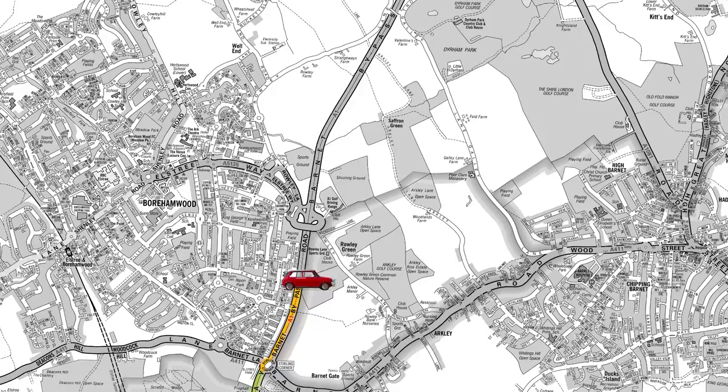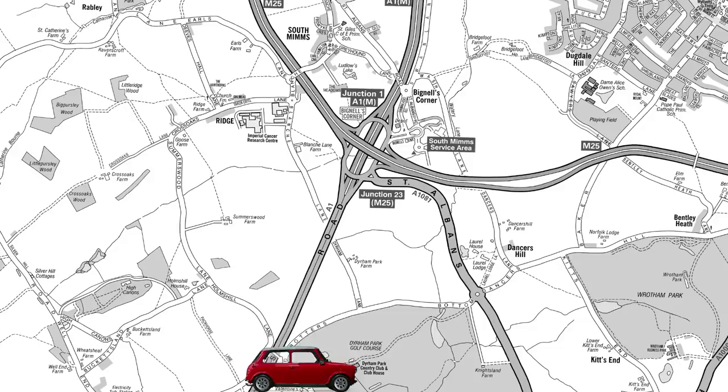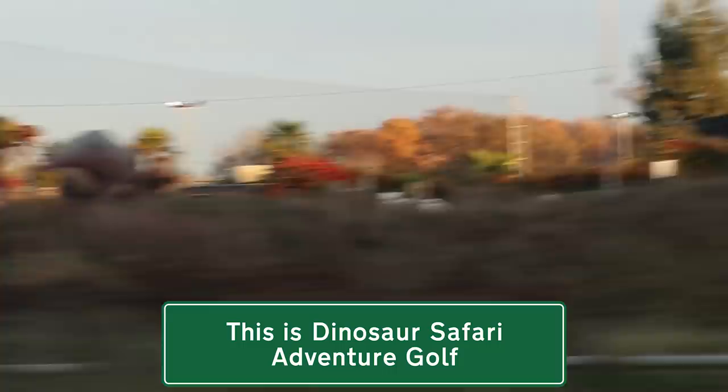Dinosaurs! When the A1 crosses the M25, it turns into the A1(M) and continues all the way to Scotland.